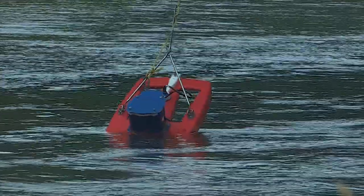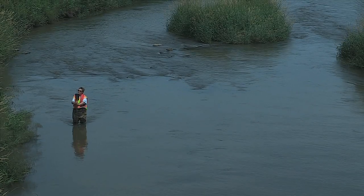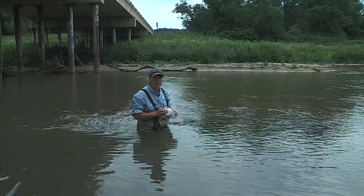Just like medical advancements have changed the feel of a visit to the doctor's office, so it is with modern-day stream and watershed monitoring.